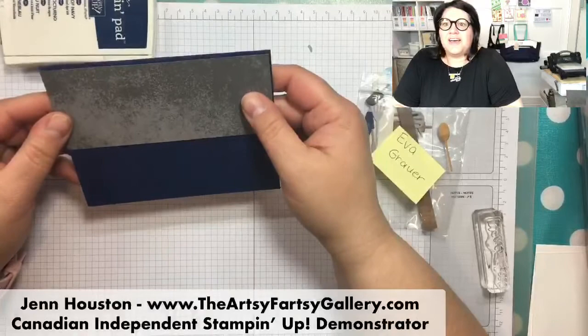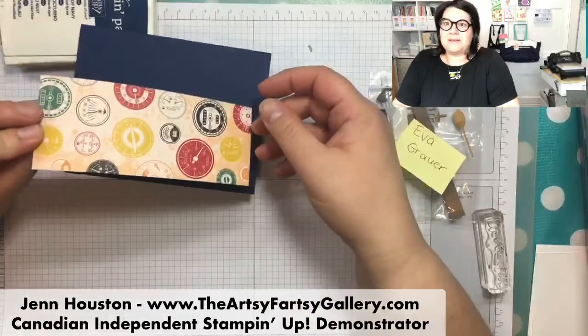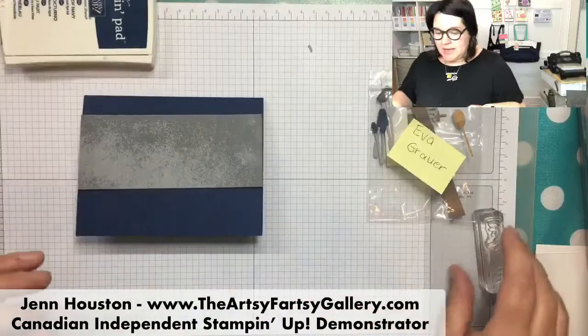Night of Navy. This is the classic garage designer series paper. You may notice the back side - to me it looks kind of like cement. So for this one, I'm trying to give it a little bit more of a masculine vibe - hopefully I succeed at that.